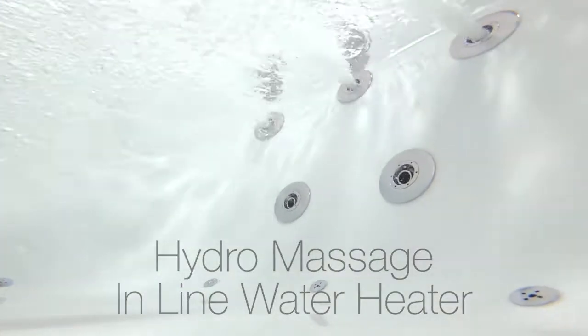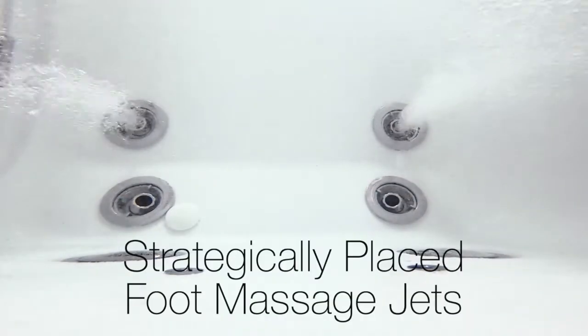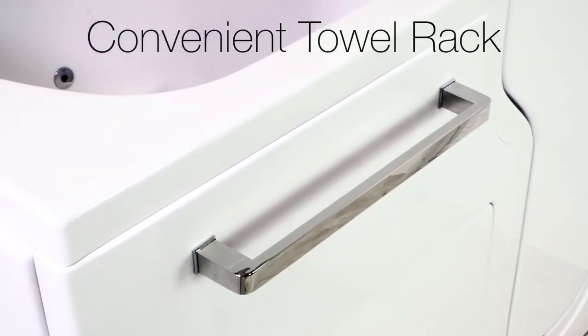Hydra massage comes with an inline water heater and an intensity control dial. This tub features strategically placed foot massage jets. There are wall and deck grab bars for your safety and a convenient towel rack built right in.